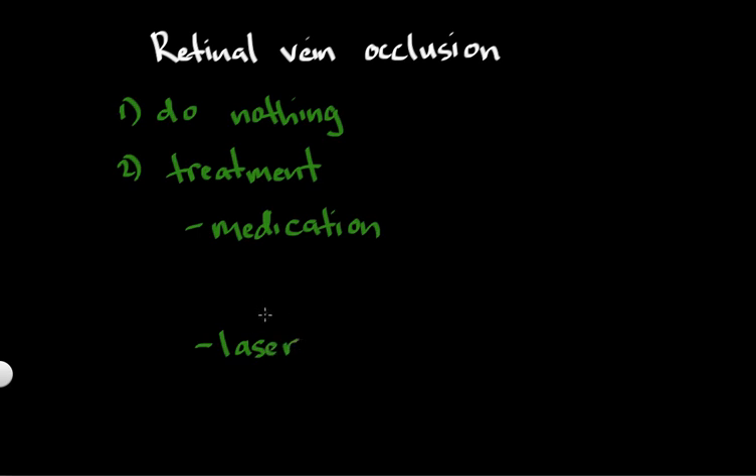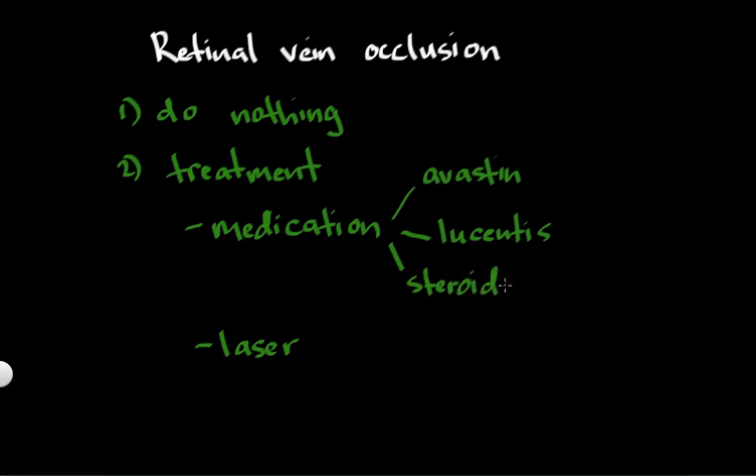There are pros and cons, advantages and disadvantages to both of these forms of treatment. When it comes to medication, there are a couple of different options. We have Avastin, which is also used for the treatment of macular degeneration. We have Lucentis, also used for the treatment of macular degeneration. And we have steroids — there are two different kinds of steroids, but injecting steroids into the eye is also a medical option. I just want to list out some of the medical options: Avastin, Lucentis, and steroids.